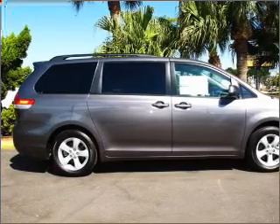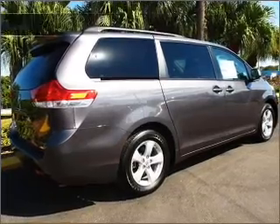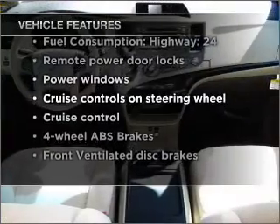You will appreciate the safety feature of anti-lock brakes. This car has separate passenger temperature controls. And with these notable features, you won't want to miss out on the opportunity to own this amazing vehicle.